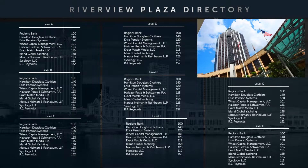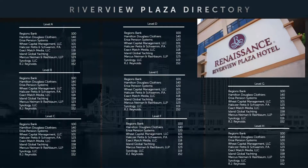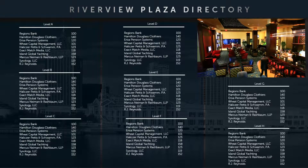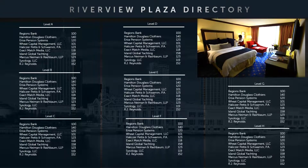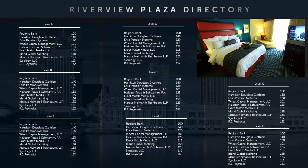A prime downtown location and covered walkway to the Mobile Convention Center make the Renaissance Riverview Plaza a favorite place for business travelers. The spectacular views of Mobile Bay are a bonus for visitors as well. The renovated Renaissance Riverview Plaza also received the coveted AAA Four Diamond Rating.